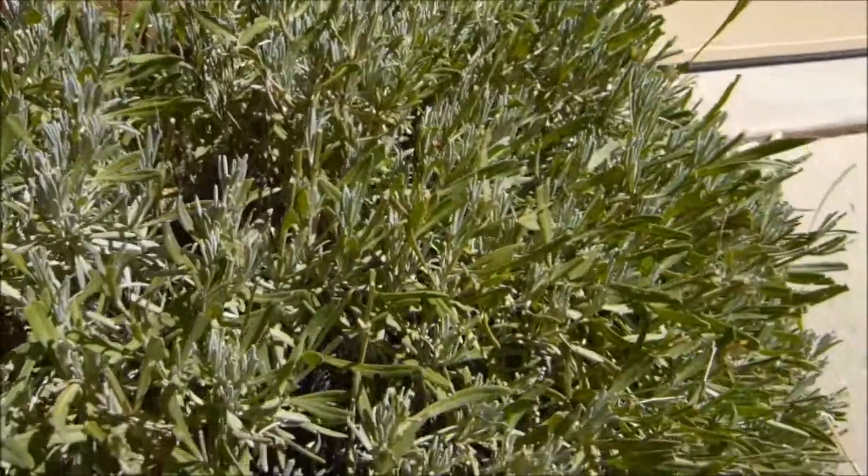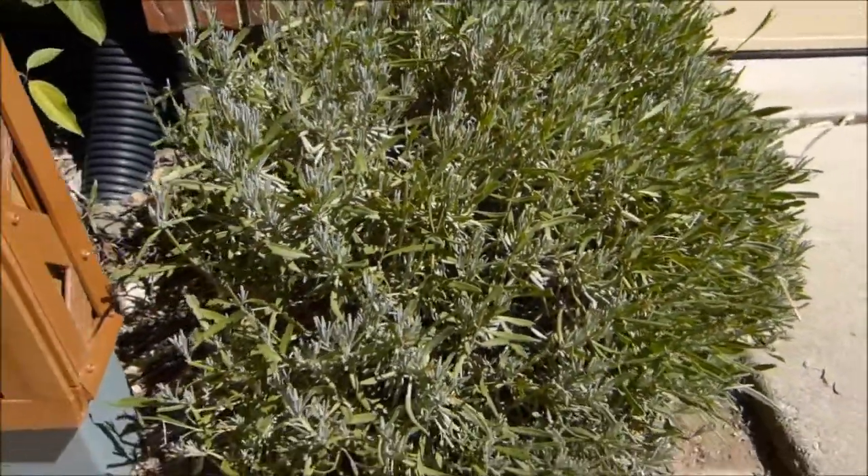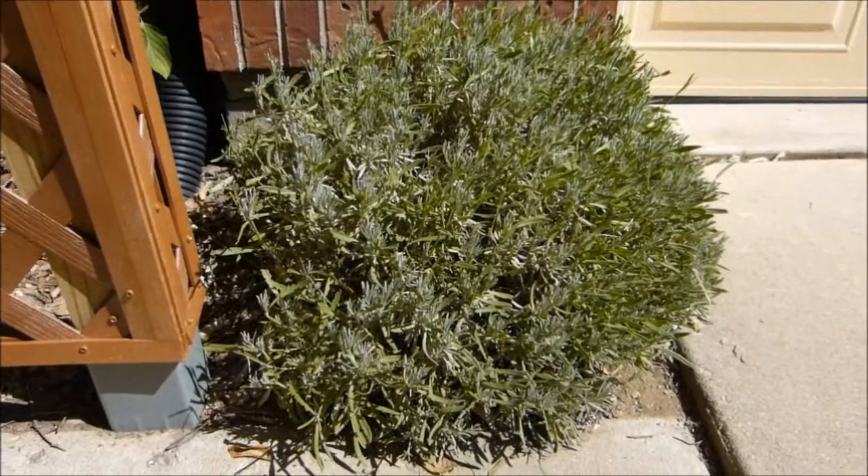So those are just a few of my favorite shrubs, and thanks for taking the tour with me today. Thanks for stopping by. Bye.